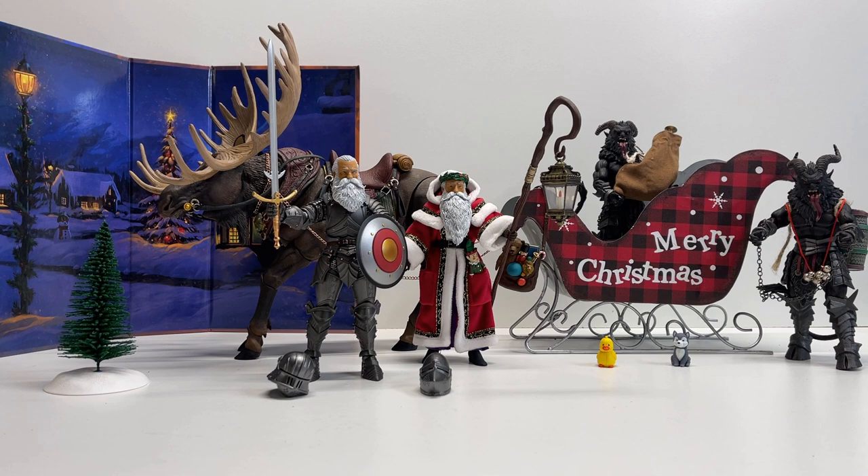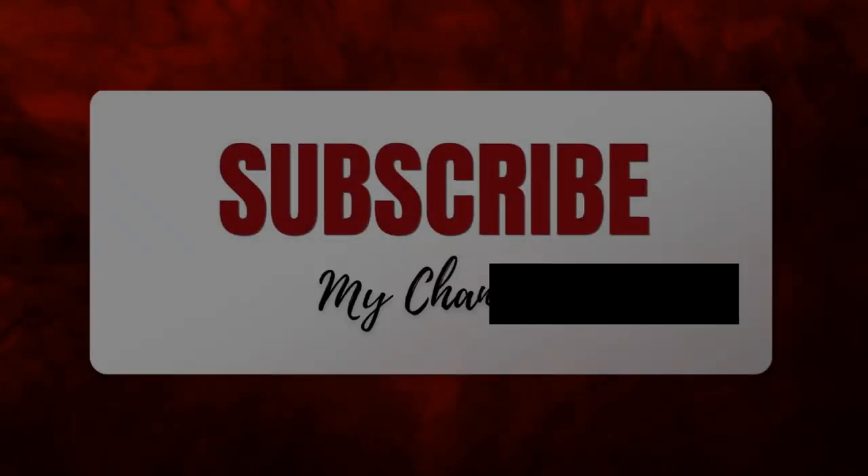Thank you to our channel members — y'all have been a gift just by supporting the channel. It's always so positive and awesome to see you all as channel members. Thank you. Until next time — always be hunting, have fun, cool. We will be all right.